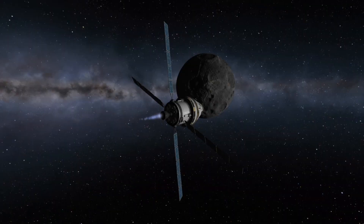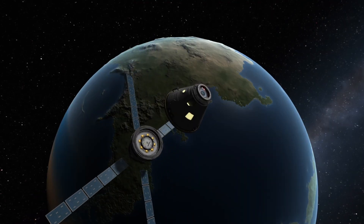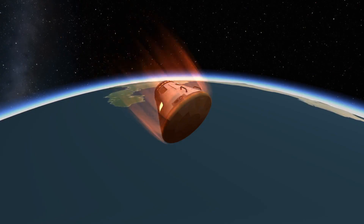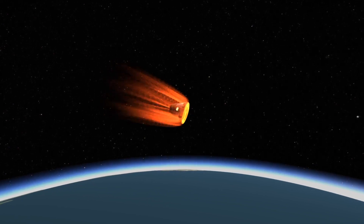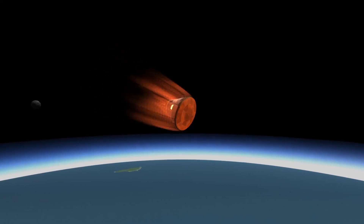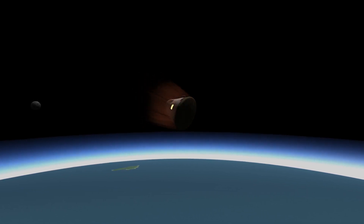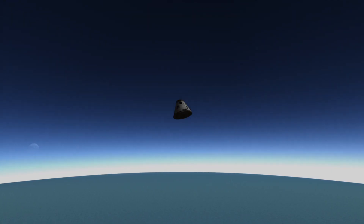Following the completion of their lunar orbits, the Orion spacecraft will begin making its way back to Earth, and as it approaches Earth, the service module will be separated from the spacecraft, and the Orion capsule will begin the fiery process of re-entering Earth's atmosphere. After it's passed through the plasma blackout — the period of time in which radio communication with the spacecraft is nearly impossible — the spacecraft will use the Earth's atmosphere to slow itself down enough to deploy a set of drogue chutes.